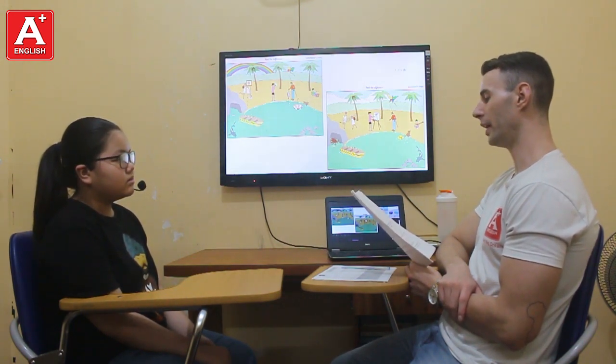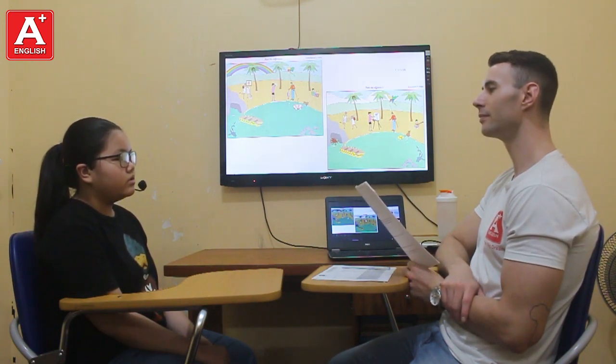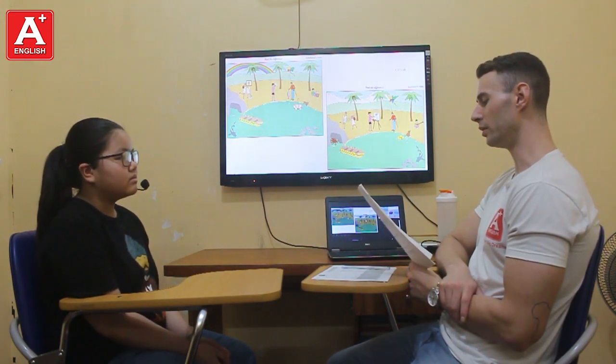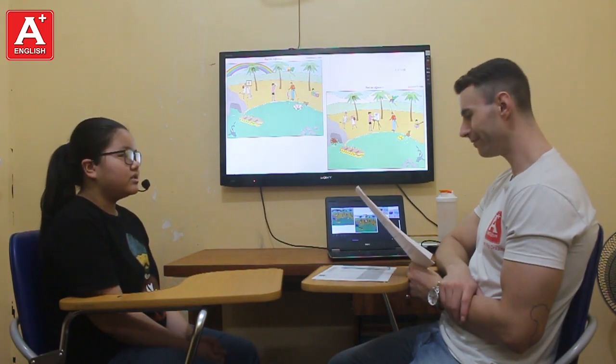How do people explore the ocean? They use goggles, boat, and oxygen tank. Nice. Why do people use goggles? They use goggles to see underwater. Very nice.